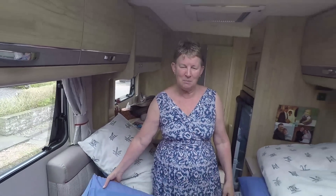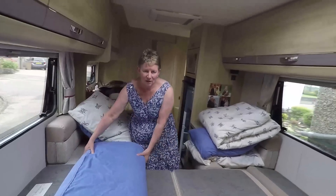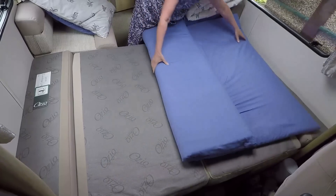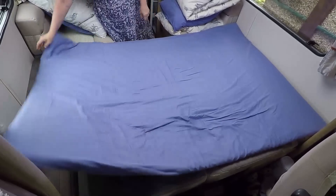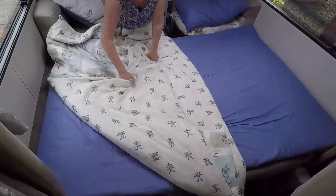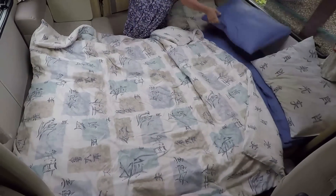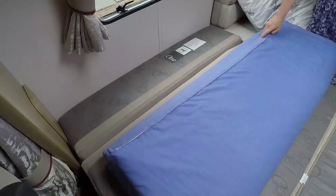Hi Kat, we've not done this before on film, but here goes — easy way to make a bed. Pull the top out, up to the top of the bed. Usually do this with two but it's easy enough with one. One bed made. Do the cover. Pillows. There you go.